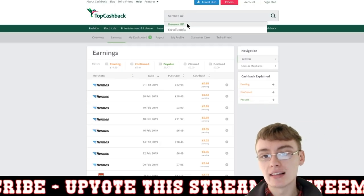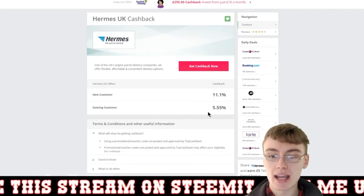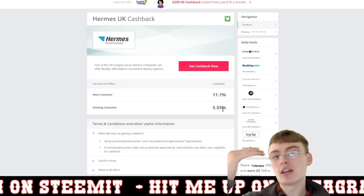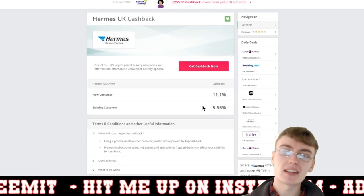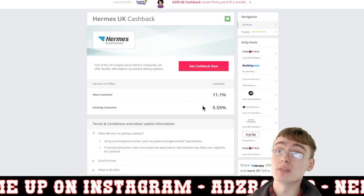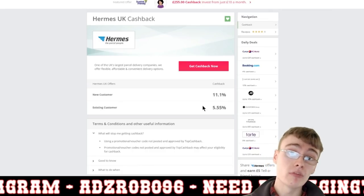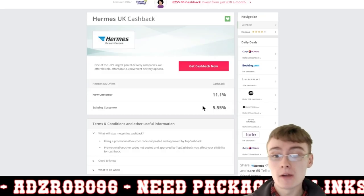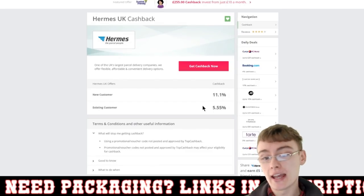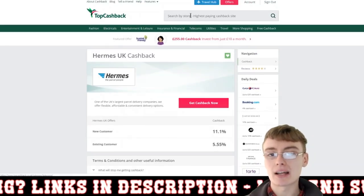Just to clarify — you don't get the 11.1% if you're an existing Hermes customer. Existing customers get 5.55% cash back, and these rates do fluctuate slightly. So if you're spending £100 a month on postage, that's £5.55 a month — times twelve, you're looking at about £70 a year saved. If you spend £1,000 a month on postage, that's around £50 a month cash back, which works out to £600 a year.